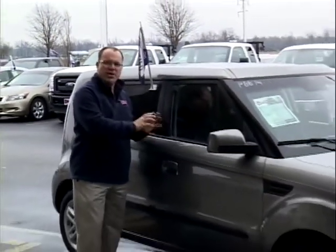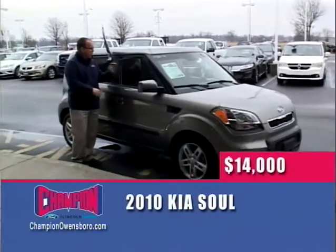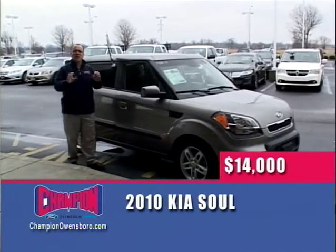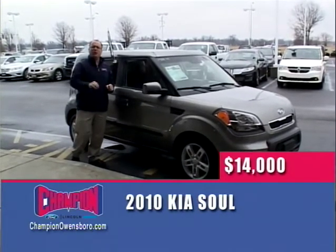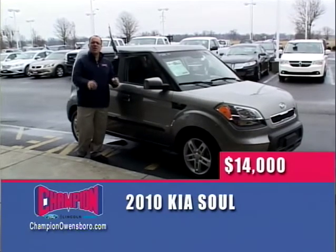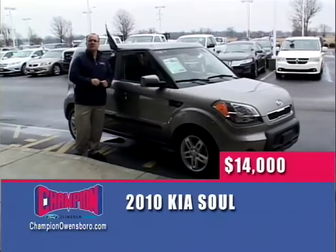Hi, I'm Jim Minatris. Welcome to this week's edition of The Wheel Deal. We're going to start with a 2010 Kia Soul — great price, great vehicle. It has alloy wheels, power windows, power locks, cruise, tilt, CD, and it is certified: six months, 6,000 miles, engine and powertrain covered. Nothing to worry about. $14,000 for this 2010 Kia Soul here at Champion Ford on The Wheel Deal.